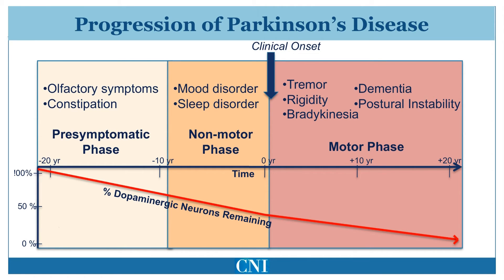There is a long time course from the initiation of cell loss in Parkinson's disease before motor symptoms finally begin. At least 50% of the dopamine producing cells of the substantia nigra have degenerated by the time of diagnosis.